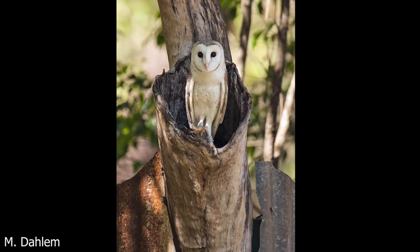Barn owls usually nest in deep hollows in old trees, especially eucalyptus, but some may nest in caves, cavities beneath rock, or even mines, and some may nest in cavities in buildings.